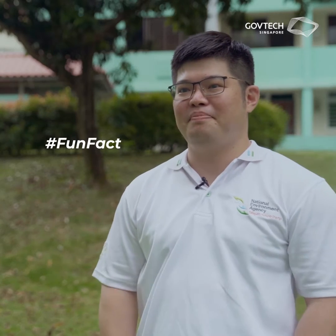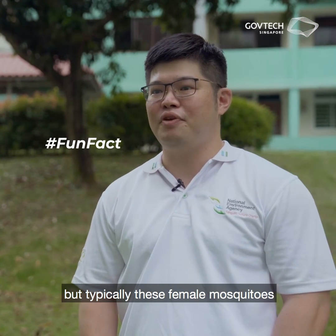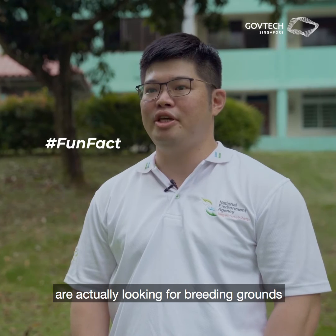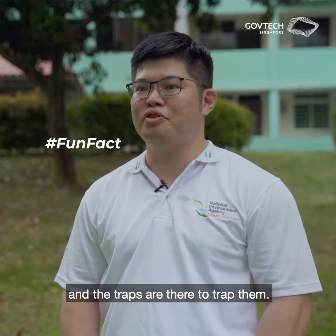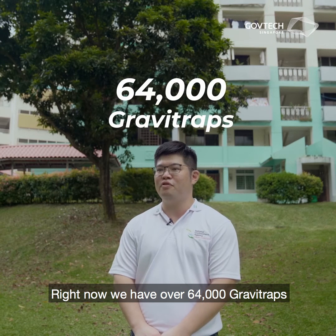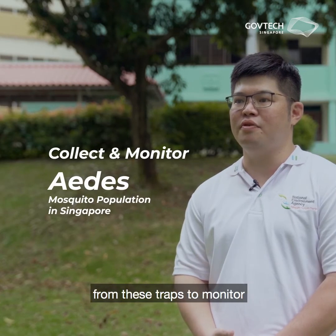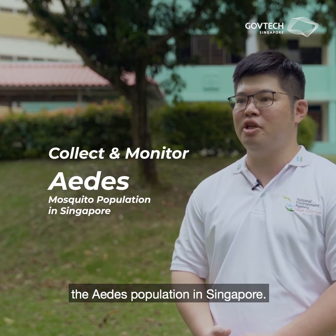Here's a fun fact. Many people are concerned about getting more bites because of the gravity trap. But typically, these female mosquitoes are actually looking for breeding grounds, and the traps are there to trap them. Right now, we have over 64,000 gravity traps deployed island-wide, and we use the information collected from these traps to monitor the Aedes mosquito population in Singapore.